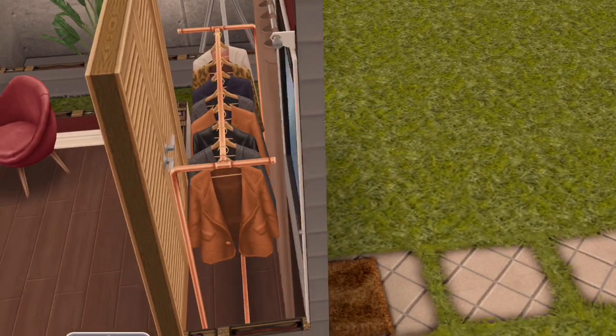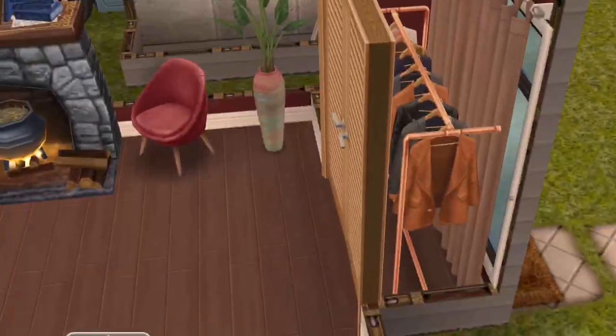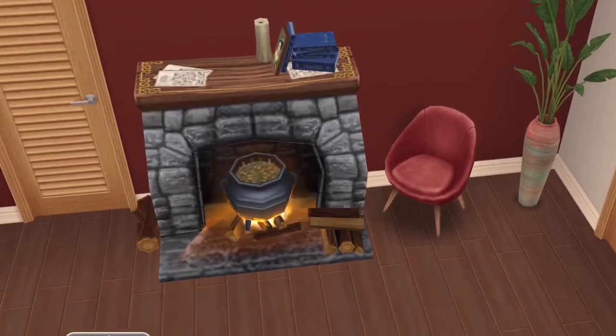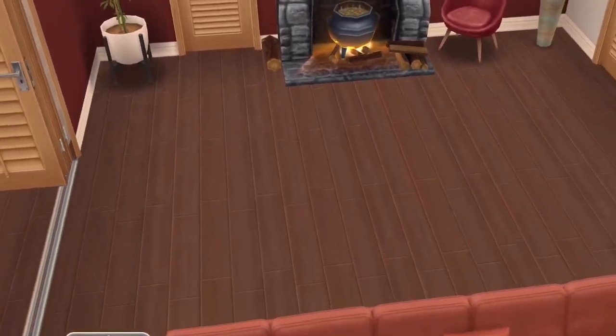In this alcove is a coat closet, and here is the fireplace — it's a cottage fireplace. This door leads into the laundry area.